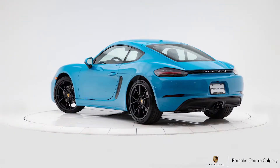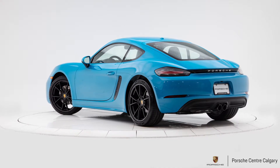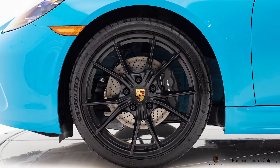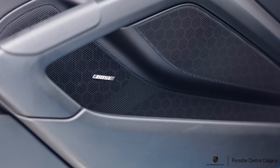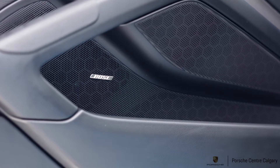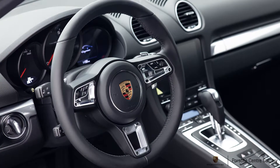Wheels are a pretty significant upgrade we did as well. This is a 20-inch Carrera S wheel — an 18-inch would have been standard on this car. We went one step further and painted it in black satin, so it has kind of a matte finish on there, which looks particularly good. Around back, we also switched the tailpipes out to the sport tailpipes in black to tie in the coloring of the wheels.